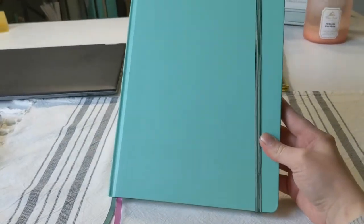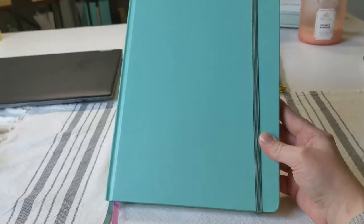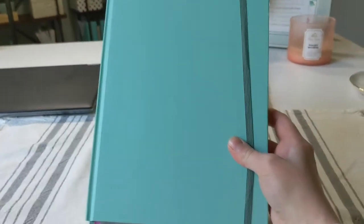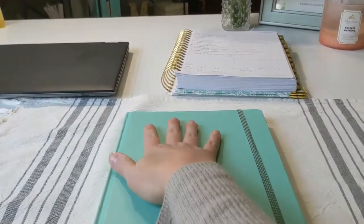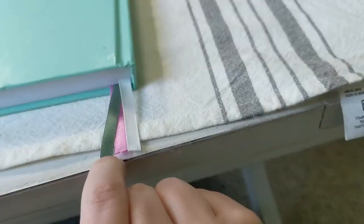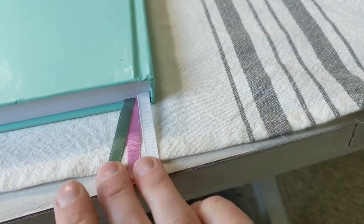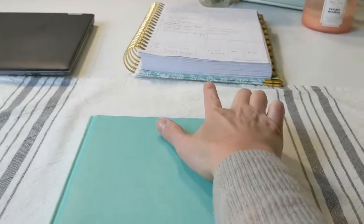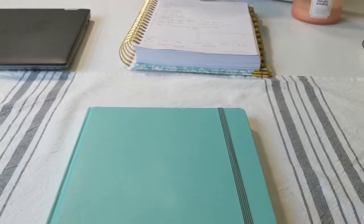This journal is actually from Walmart — I didn't want to invest in something super expensive if I wasn't sure I was going to like it. It was about seven dollars. It has a hard cover with a smooth finish, a band that goes all the way around the back, and three ribbon bookmarks to mark your pages, which I really appreciate. I got it in this color because it perfectly matches my Day Designer.